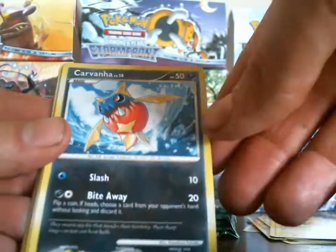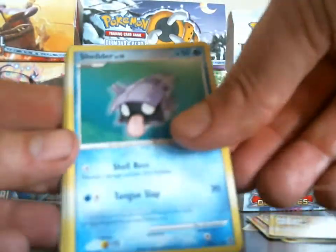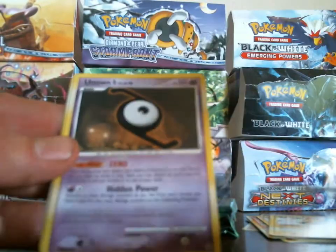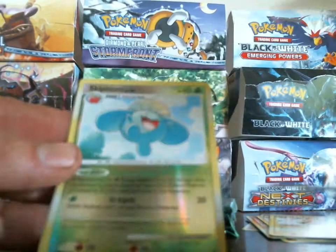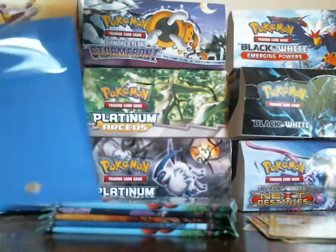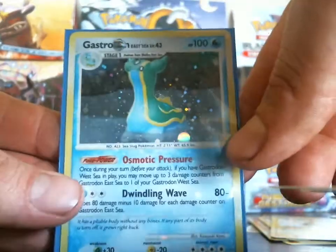I got a Marill, Carvanha, Shuppet, Rattata, Shellder — I got a good feeling about this pack. Donphan, Venomoth, Unknown Z, Skiploom is my reverse and my rare is a Gastrodon East Coast holo! So that is five holos — that is really awesome.